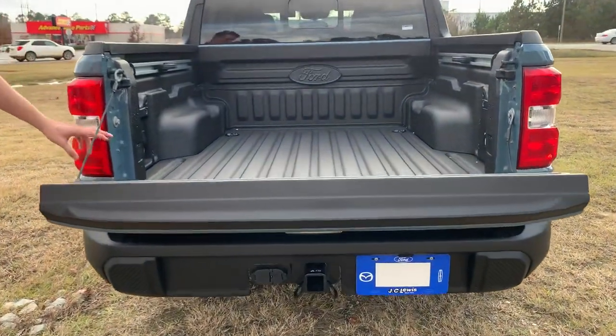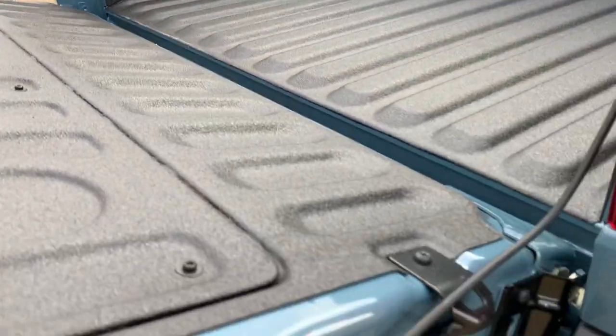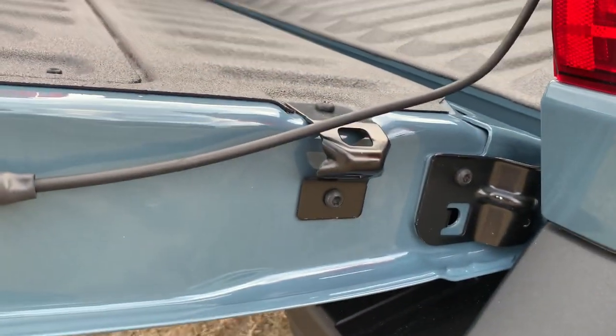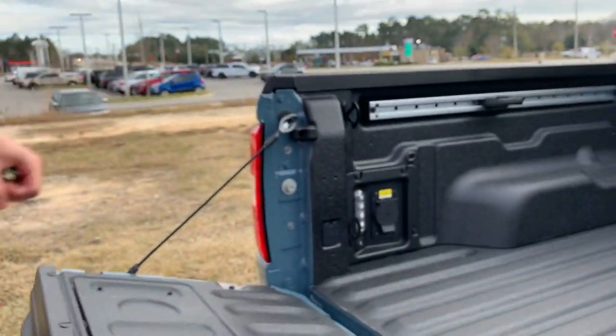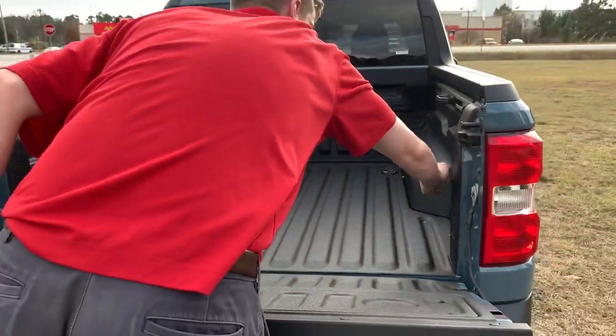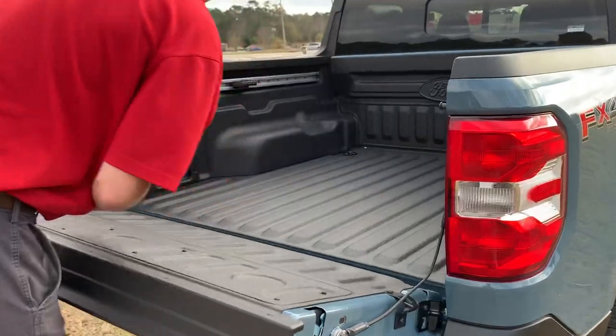On the rear of all Mavericks there are two bottle openers — so why crack one when you can crack two, doing it Ford style. We've also got the additional flex bed system here with extra storage.